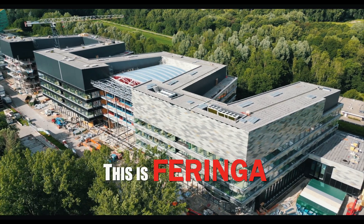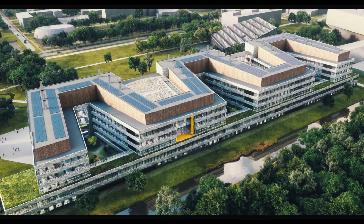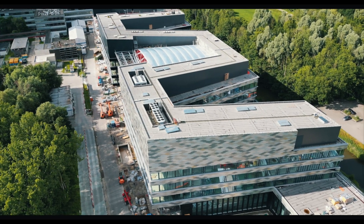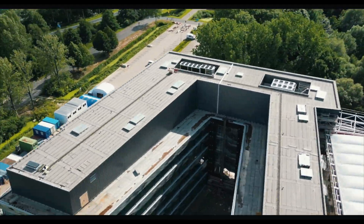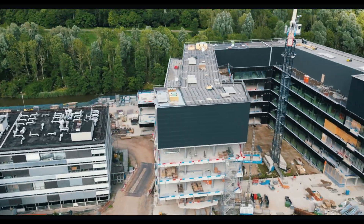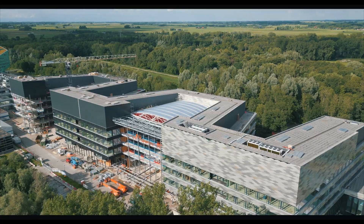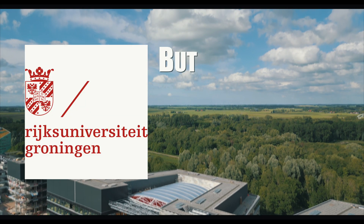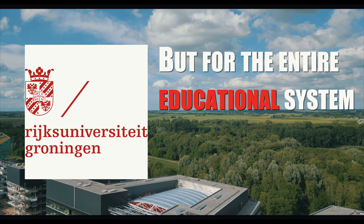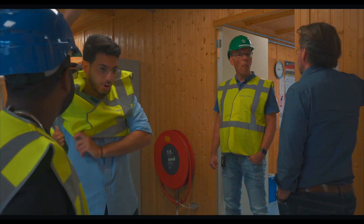This is Feringha, named after Nobel Prize winner Ben Feringa. It will be home to the Faculty of Science and Engineering here in Groningen, with an area of 64,000 square meters, lab tables of three kilometers, and enough room for 2,250 students and staff. This building is going to be a game-changer, not only for the University of Groningen, but for the entire educational system here in the Netherlands. And we were given an opportunity to have a first look at it.